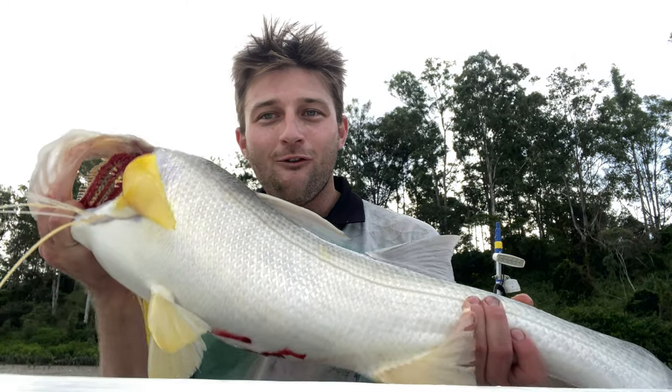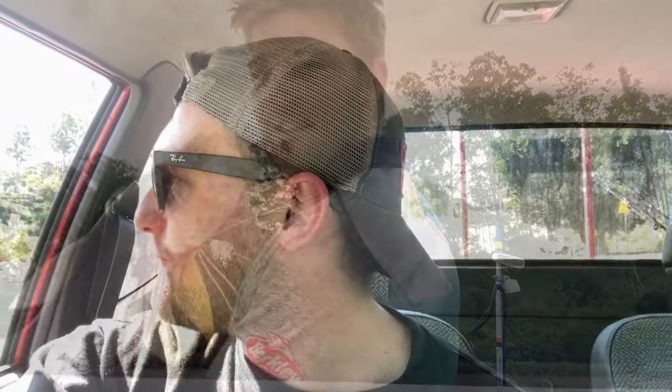Hey guys, Josh here from Bris Vegas Fishing with your dosage of fishing goodness. For you guys that are new to the channel, make sure you're hitting that subscribe button and turning on post notifications so you know when I upload another video. For everyone else, welcome back to another episode.